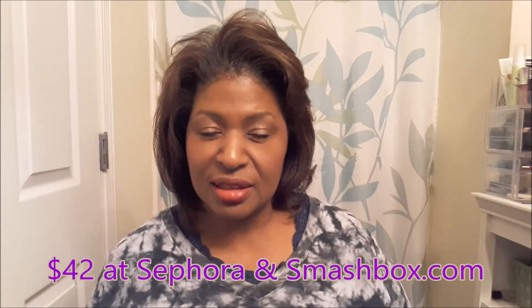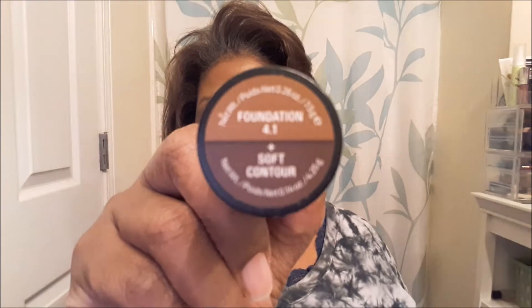First off, I've been wanting to try this Smashbox foundation stick — it has a contour on one end and foundation on the other. I wanted to try it forever but it's kind of expensive. At Nordstrom Rack it was about 16 or 17 dollars. I got shade 4.1 with the soft contour. This is what the foundation looks like — see how much you get in here. Seventeen dollars, I'll give it a try.